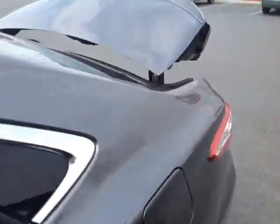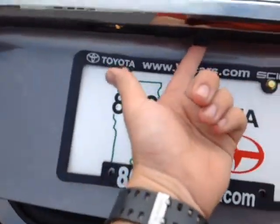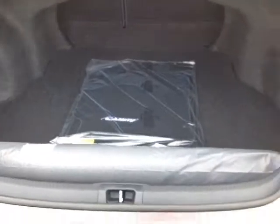We'll go around to the back and take a look at the trunk space — rear spoiler there, built-in backup camera right there on the handle, and the SE badge.